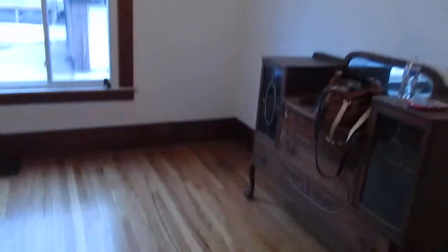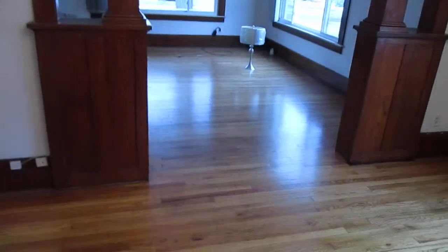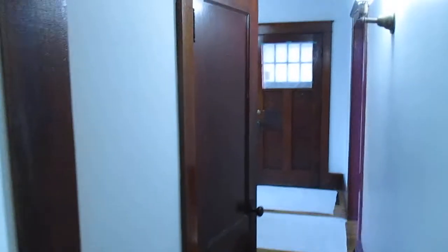This house was probably built in the 1920s. That was a coat closet right there and they turned it into a half bath, so you'd have a bathroom on this floor. There's a full bath upstairs, of course.